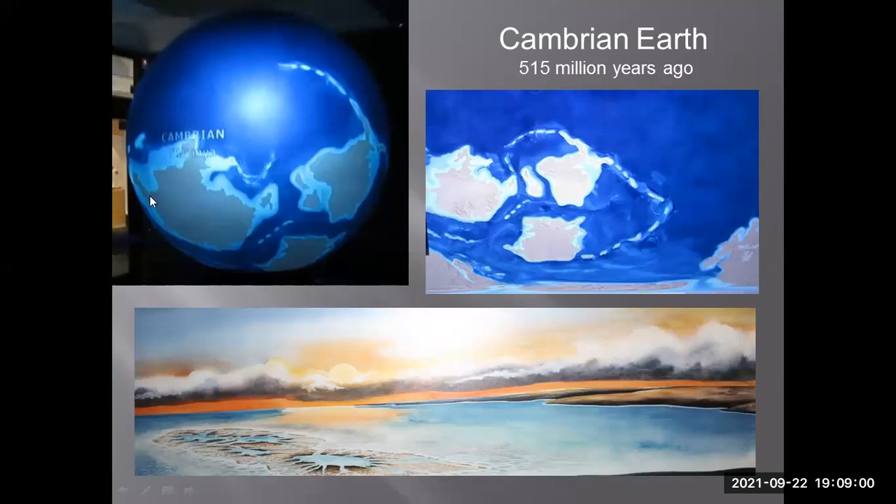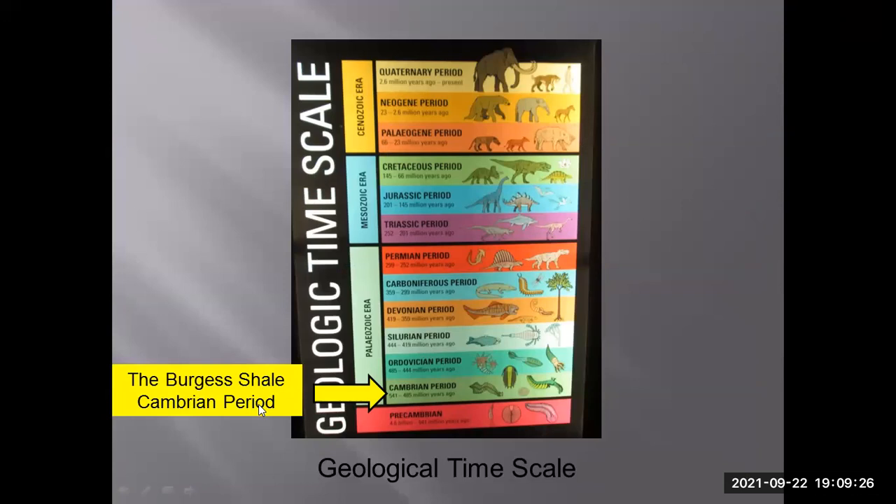Starting with the Cambrian period — all the continents were rearranged due to plate tectonics, so the Earth looked completely different from today. All the continents were jumbled together; on land there was no life — most life was taking place in the ocean. The Burgess Shale is actually from the Cambrian period, lower down on our geological time scale.